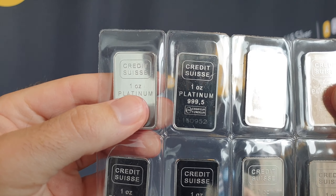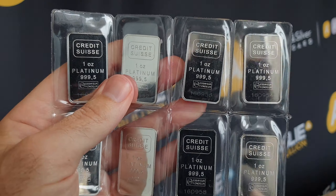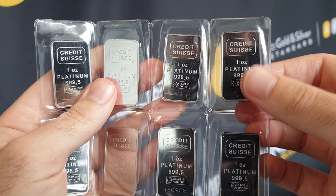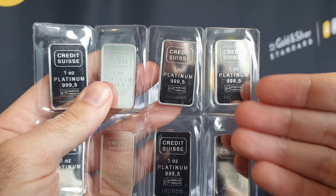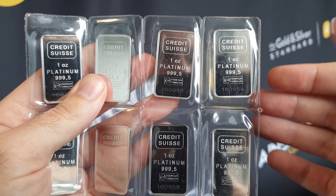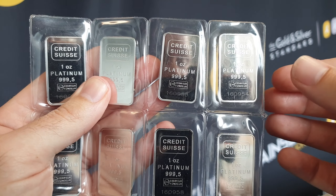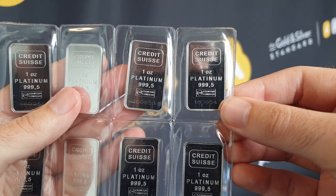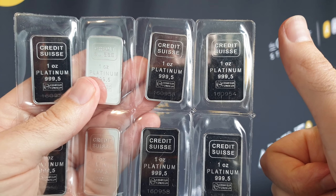So that is the Credit Suisse one ounce platinum bar with the matching certificates. I want you to like this video, share it with anyone that you think may be interested in purchasing platinum, and of course subscribe to the channel for our wide range of informational videos. We post five days a week, weekly specials and more, and as always, thanks for choosing Ainsley.